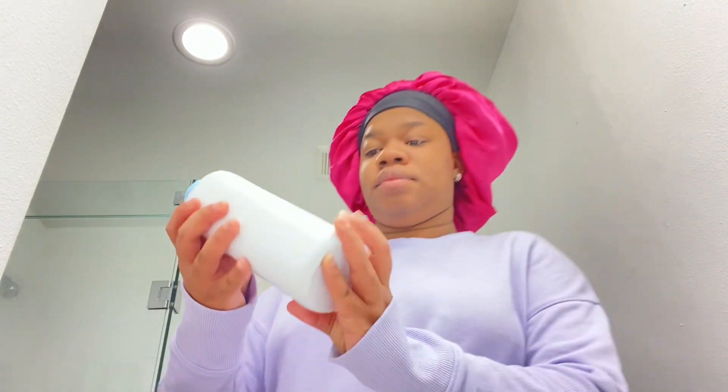I got dressed off camera to give y'all some decency. Then I use Johnson's Baby Powder — I put powder everywhere, but mainly on my kitty. I've heard powder keeps you cool, so that's why I put it on my body before sleep. I don't put it on at any other time.